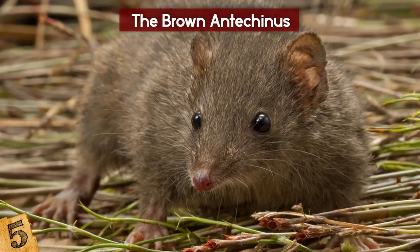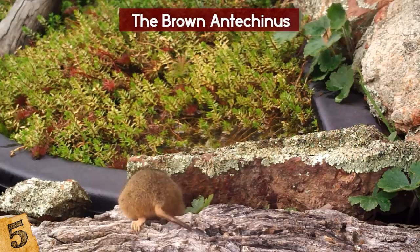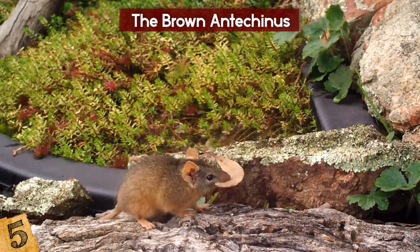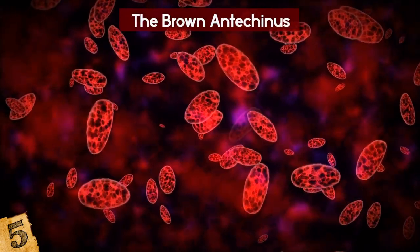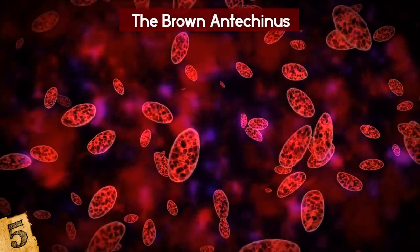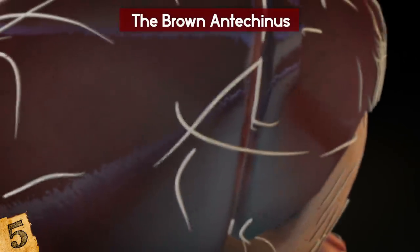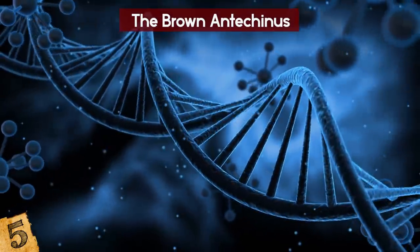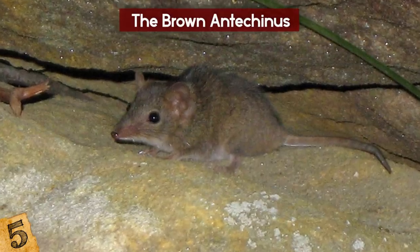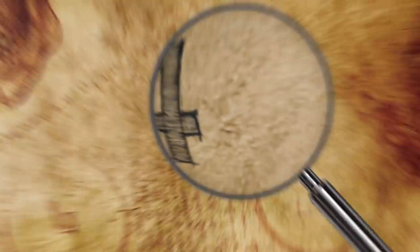The males, however, will only breed once in their lives. It's thought that a combination of the energy required to compete with other males for a mate, along with heightened levels of stress, cause their immune systems to stop working. They all die in the 11th or 12th month of their life from parasites in the blood and intestine, or liver infections. This actually has an evolutionary reason behind it, because their genes have already been passed on. If they were to survive longer, they would compete with the newborns and females for food, which would severely reduce the number of youths that would make it to adulthood the following year.